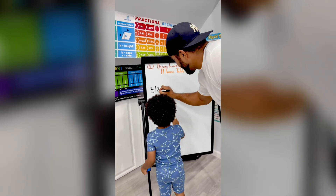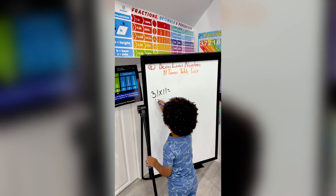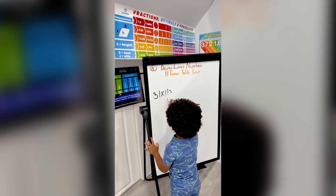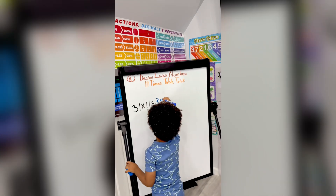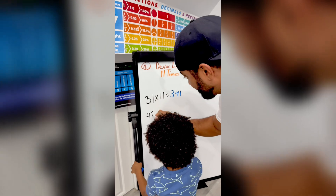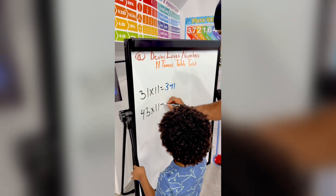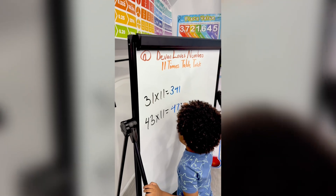So let's go: 31 times 11. Let's see if you can do that one. 31 times 11 is 341. Okay, you did that pretty quick. What about this one? 43 times 11 equals? 473, I know!